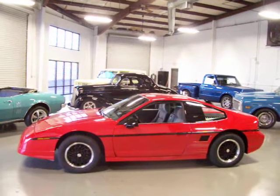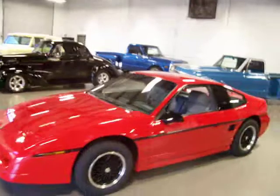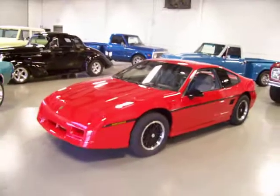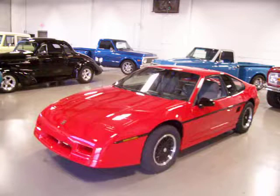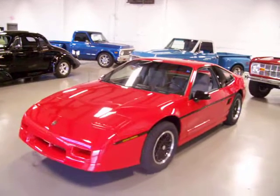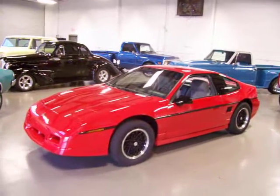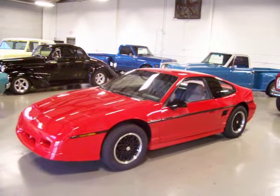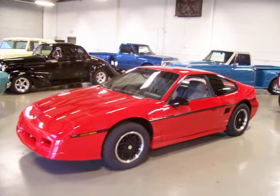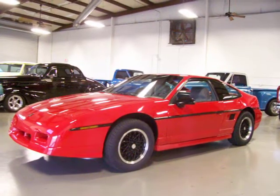Extremely low mileage with just 24,415 original miles on this 88 GT. I believe I've had about a dozen of these 88 Fiero GTs, and there's no doubt that these have become very collectible and will prove so in the future as well. If you're looking for an affordable collectible, this is definitely one you want to grab up. With Pontiac being gone, you can be sure that these will continue to rise in value, especially the low mileage examples like this one.